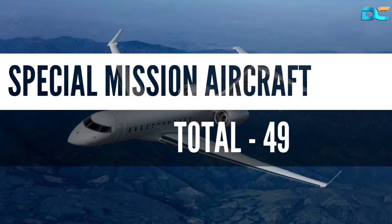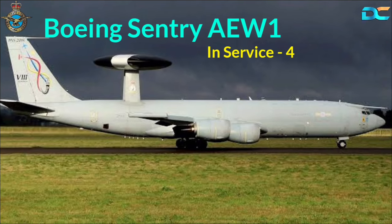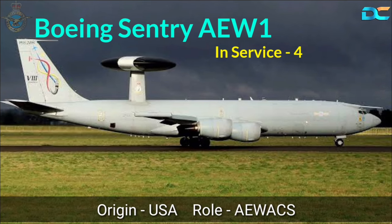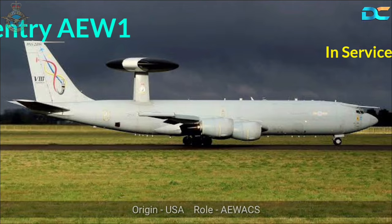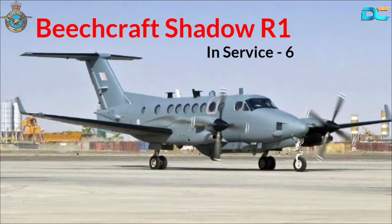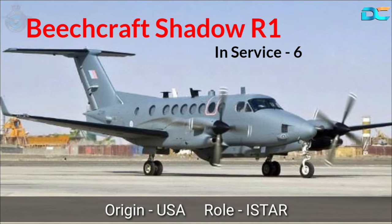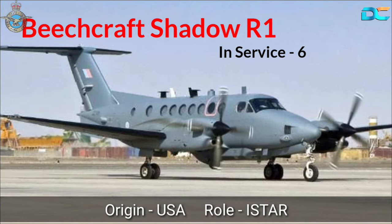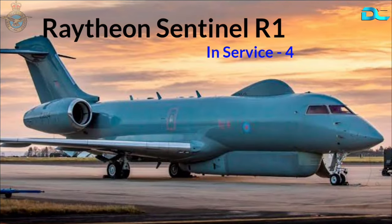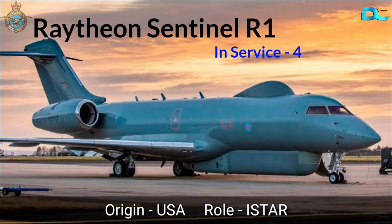Special Mission Aircraft, total 49. Boeing Sentry AEW-1, In-Service 4, Origin USA, Role AWACS. Beechcraft Shadow R1, In-Service 6, Origin USA, Role Intelligence, Surveillance, Target Acquisition and Reconnaissance. Raytheon Sentinel R1, In-Service 4, Origin USA, Role ISTAR.